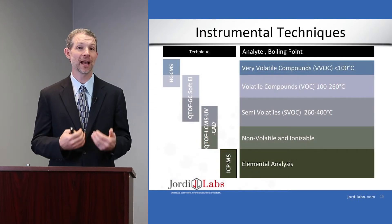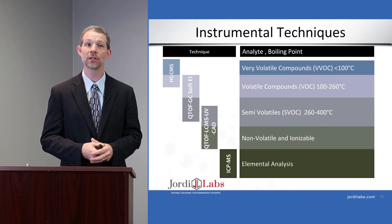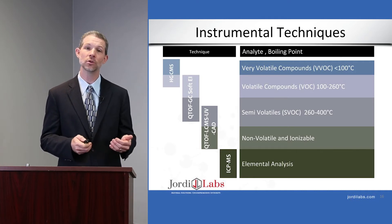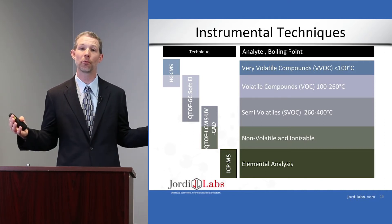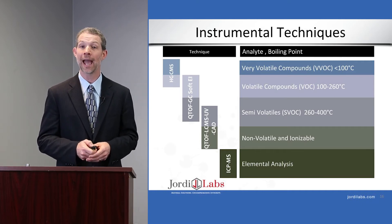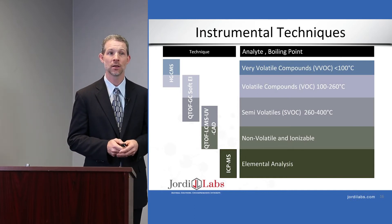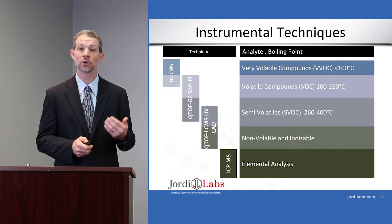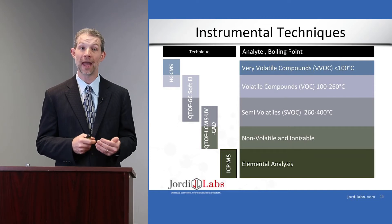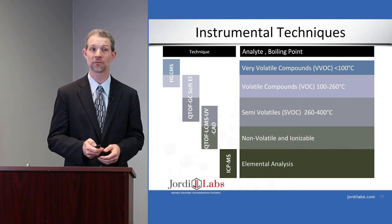In terms of mass spectrometry, we used a variety of techniques to identify individual extractables and leachables and capture the full breadth of materials present. For very volatile compounds, we used dynamic headspace gas chromatography/mass spectrometry. We also used QTOF GC-MS for volatiles and semi-volatiles, QTOF LC-MS for non-volatiles and ionizable species, and ICP-MS for elemental analysis.